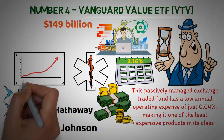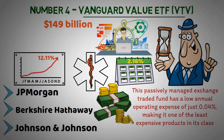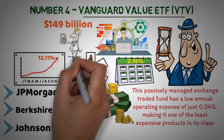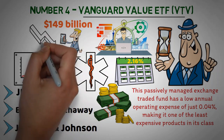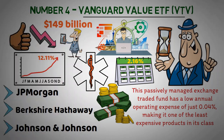The Vanguard Value ETF has achieved an average annual return of 12.11% over the last 10 years, providing investors with a strategy focused on value stocks that offer potential upside in market downturns. For a low-risk opportunity to benefit from value-oriented investments over time, this ETF could be just what you need.